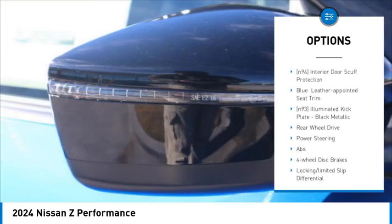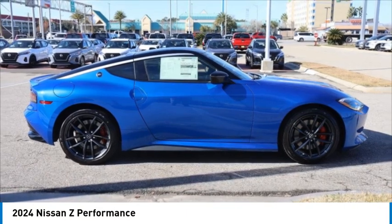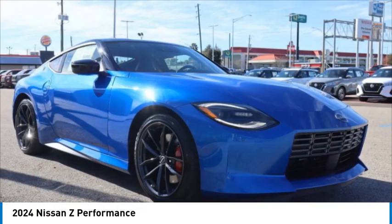Brake assist, traction control, stability control, daytime running lights. Take this vehicle for a spin and see why so many shoppers are now proud owners.